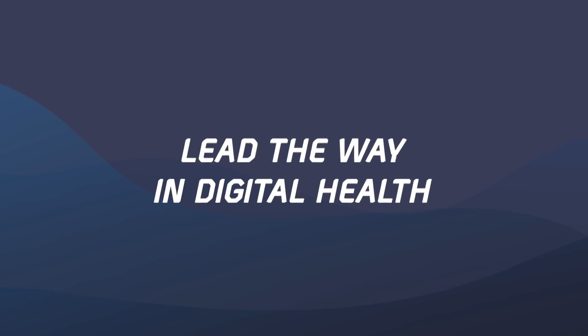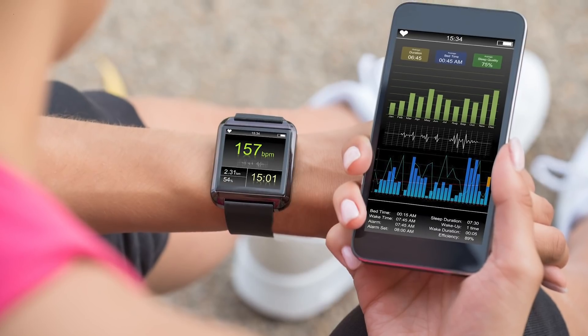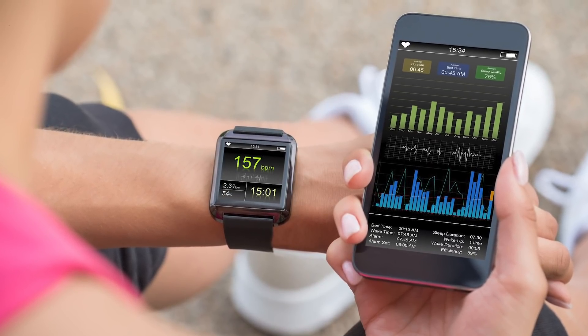Even the FDA has a patient engagement advisory board. 2. Lead the way in digital health. Credibility is crucial. As a doctor, you cannot say to a patient to live a healthier life when you smoke like a chimney and sit in front of the TV with snacks every night. Medical students, physicians, nurses and other medical professionals should try health apps, fitness trackers and wearables themselves to understand and be able to recommend them to patients.